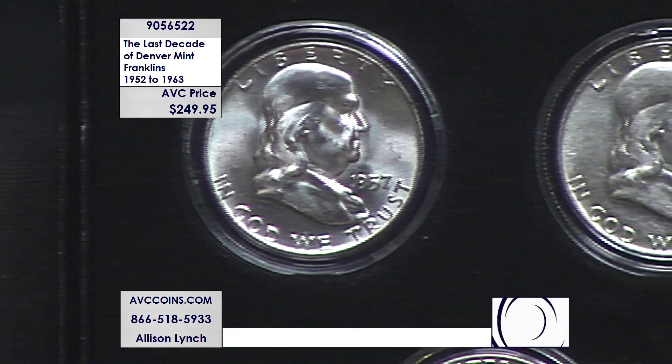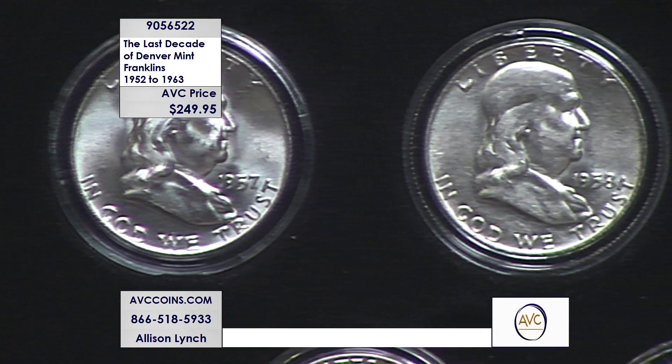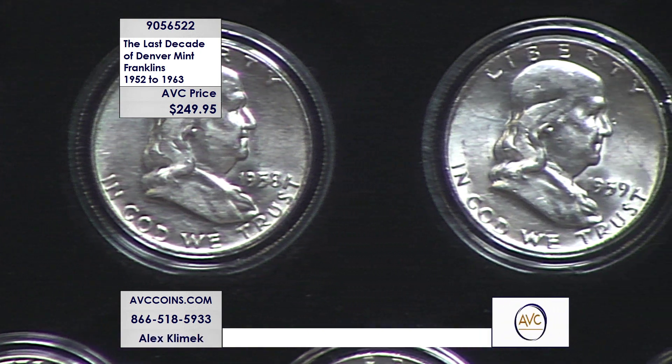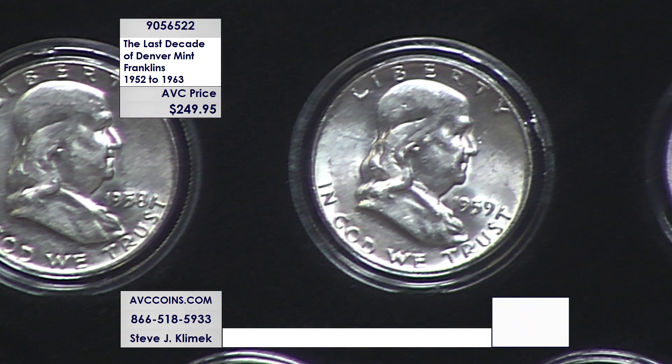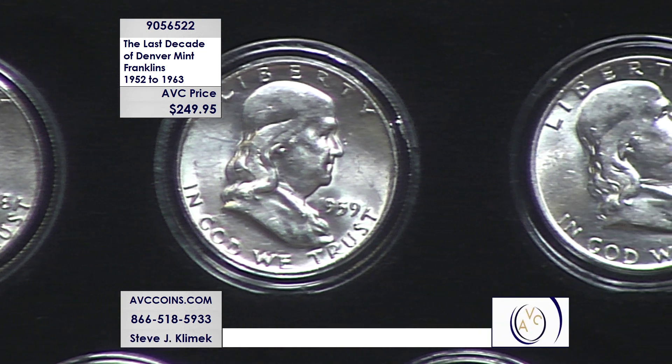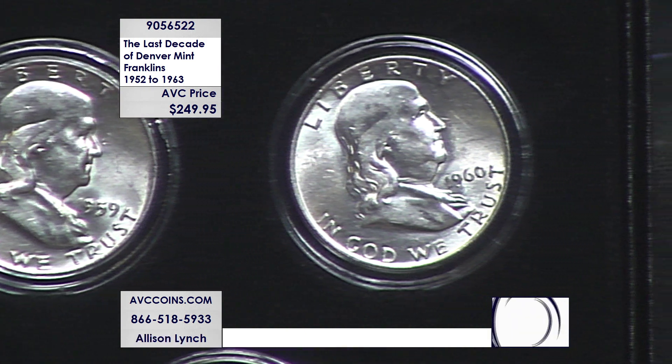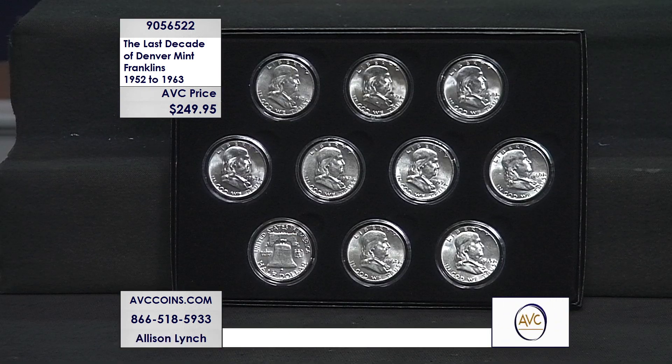The last decade is what you see in front of you. Now, that's actually 12 years, because they did not make Denver coins in 1955 and 1956. So to give you the last decade of Denver, we have to go back and add 1953 and 1954 to this collection to make it work.